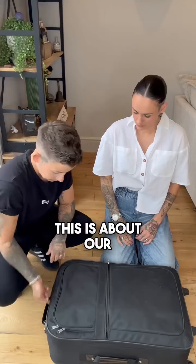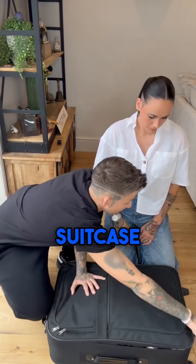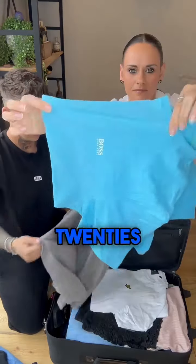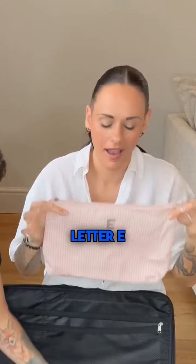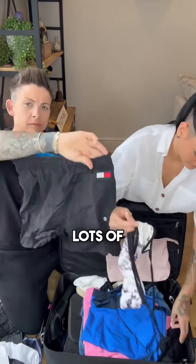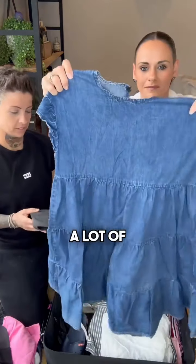This is about our seventh suitcase so far. I would say this suitcase belongs to someone in their 20s or 30s, maybe a young couple, and I think her name could begin with the letter E. I'm pretty sure this one could have come from a hotel room — there are lots of designer clothes in here, a lot of Hugo Boss.